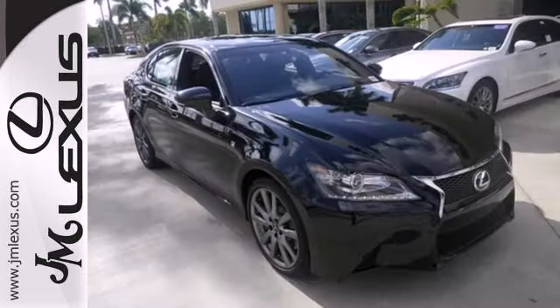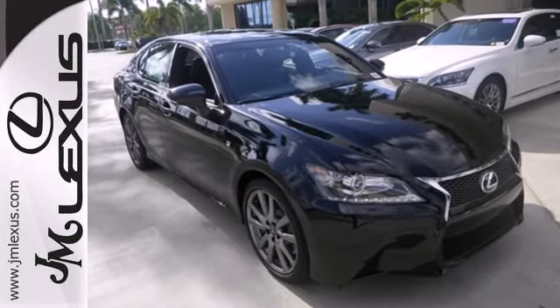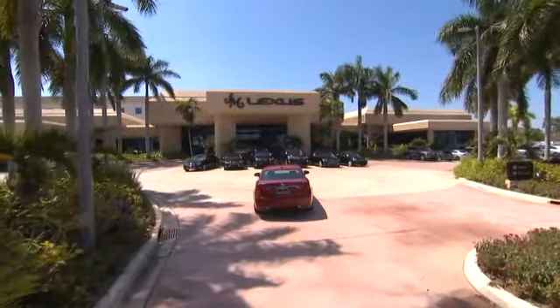For a commanding presence, drive this GS350 home today. JM Lexus, the world's number one Lexus dealer since 1992.